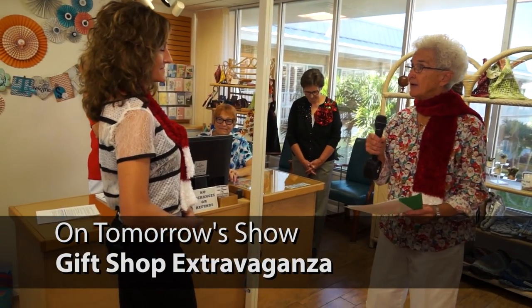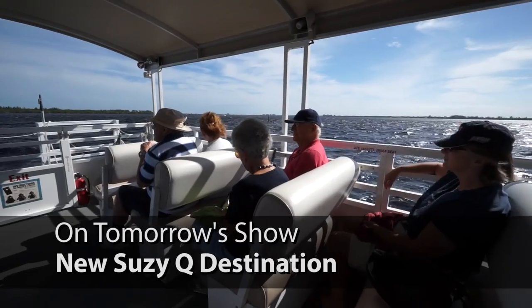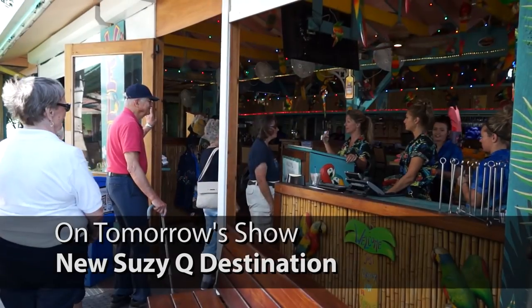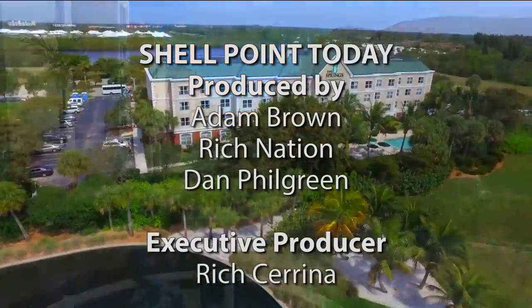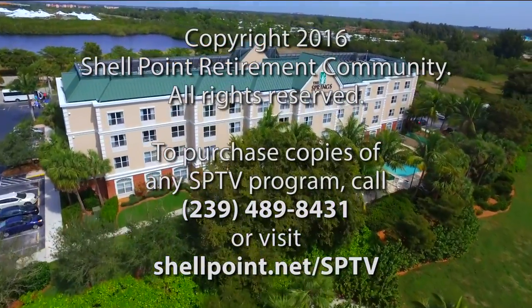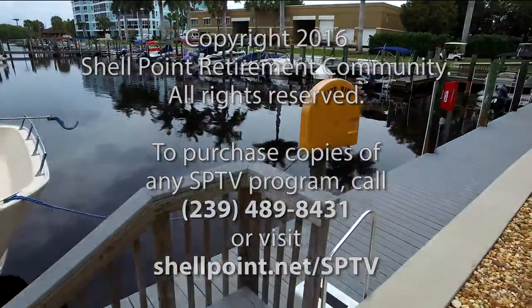Thanks for joining us for today's program. Return tomorrow when we will learn about next week's gift shop extravaganza, just in time for Christmas, and we'll take a trip aboard the Suzy Q as they sail out to Parrot Key Restaurant. Until then, this has been Shell Point Today for Wednesday, November 30th. I'm Rich Nation, and on behalf of everyone here at SPTV, we hope you have a wonderful rest of your day and we'll look forward to seeing you here again tomorrow.